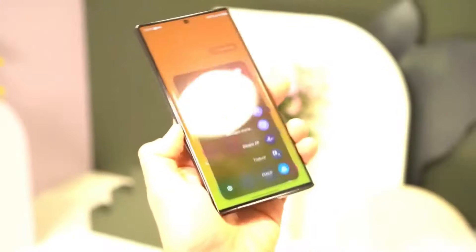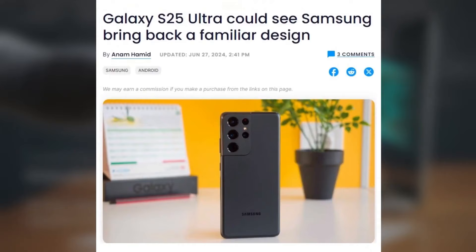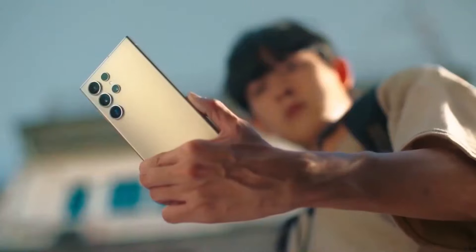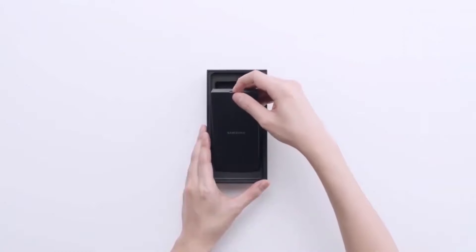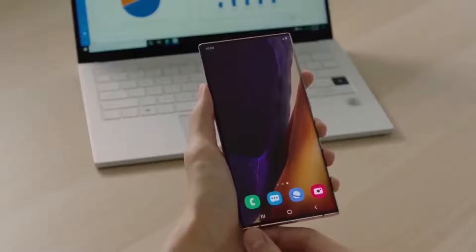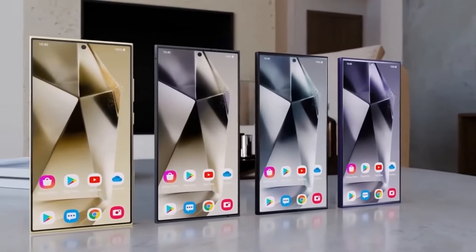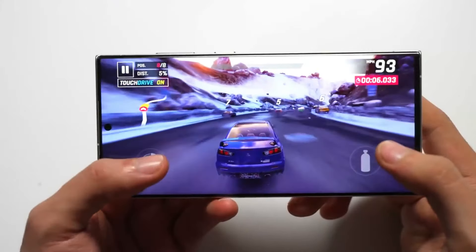Coupled with thinner bezels, these changes could make the Galaxy S25 Ultra more visually appealing, aligning it with current design trends favoring minimalism and sleekness. The fact that the design has been finalized well ahead of the release suggests that Samsung is competent in its approach and is likely focusing on refining the user experience. This early finalization allows for thorough testing and optimization, ensuring that the device meets high standards of quality and performance.